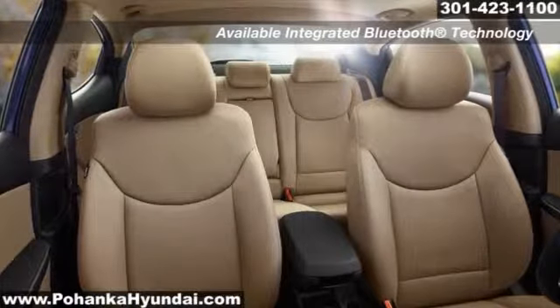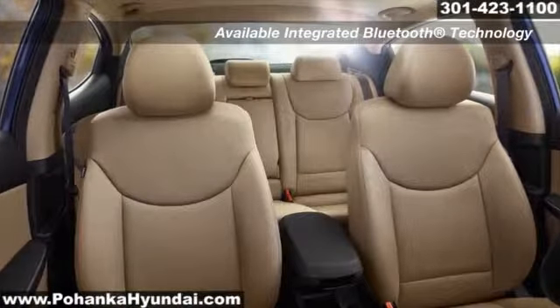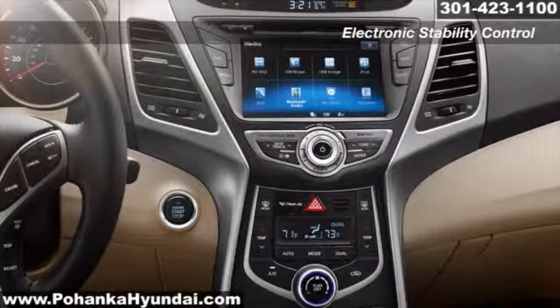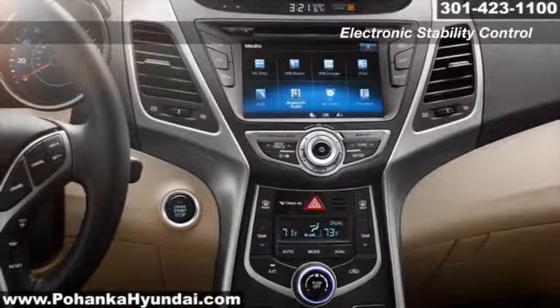Both with rear-view camera, 360-watt premium audio system, power tilt and slide sunroof, and proximity key with electronic push-button start — all truly designed with you in mind.